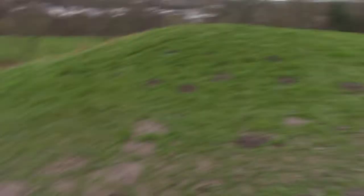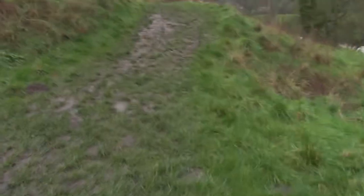Once again she's taking ages to get here. Come on! Hello! It is very muddy — so much mud. Too muddy.